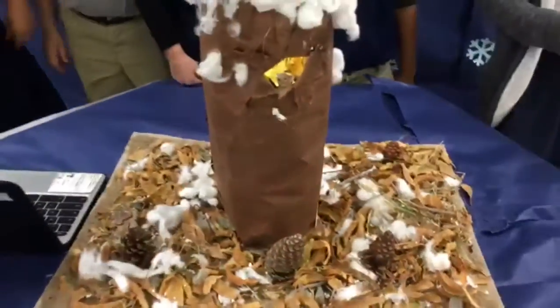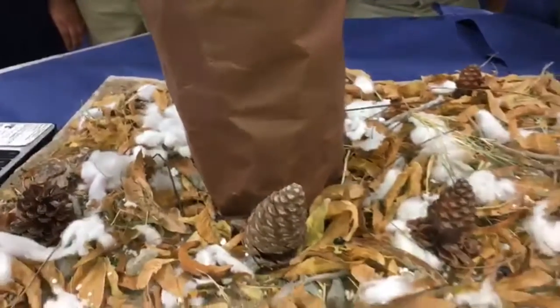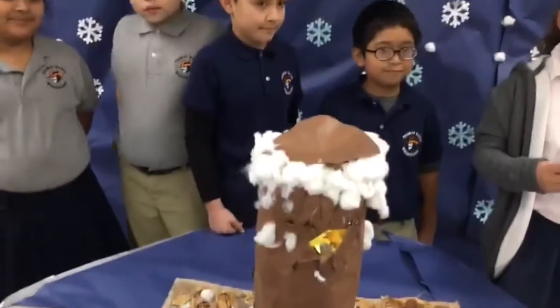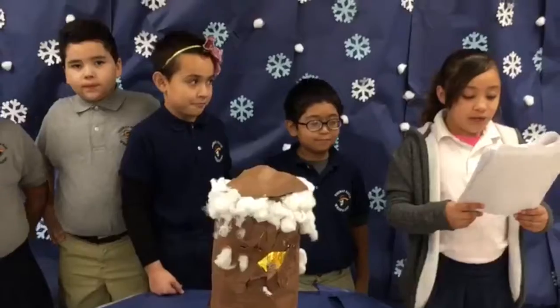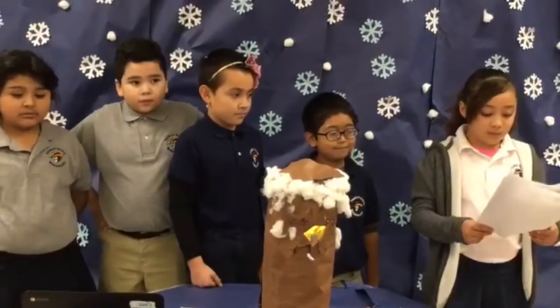The problem we had when building our project was we put too many rocks, cotton, dirt, leaves, and glue. For a real-world connection, we have a home too, and we are safe and warm in our house.